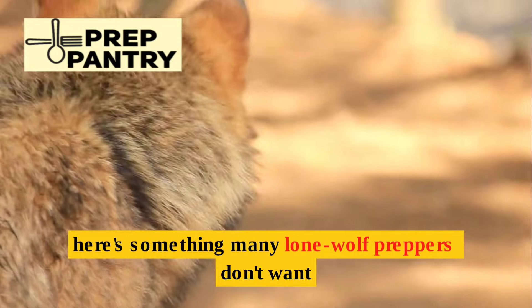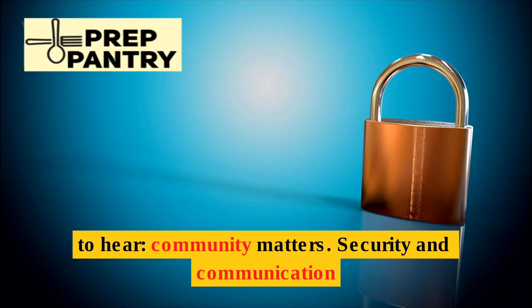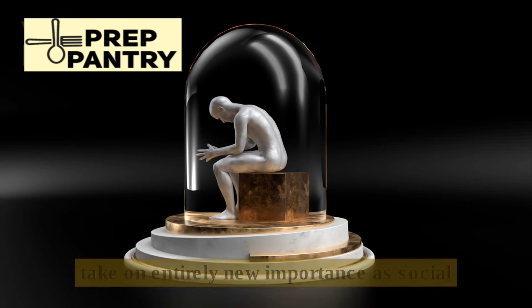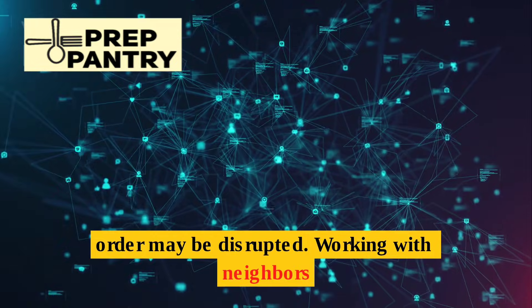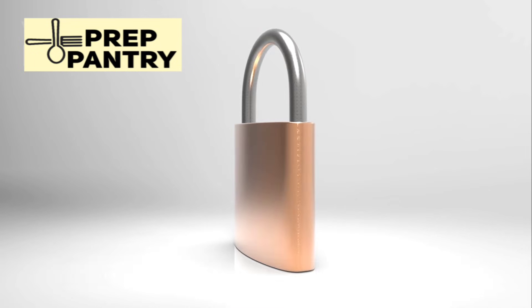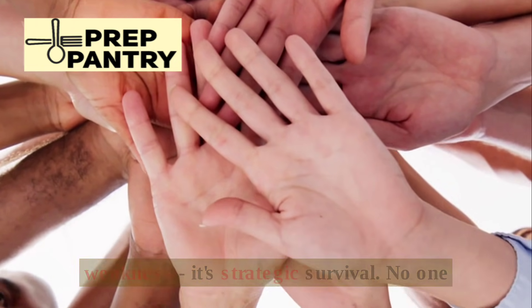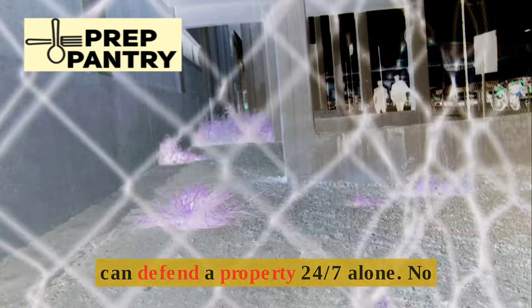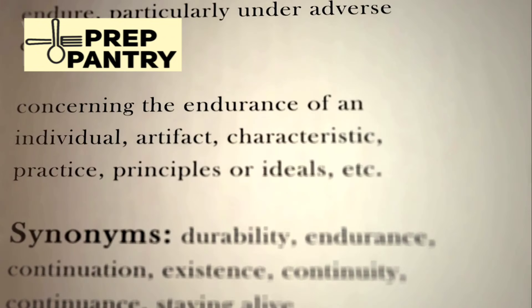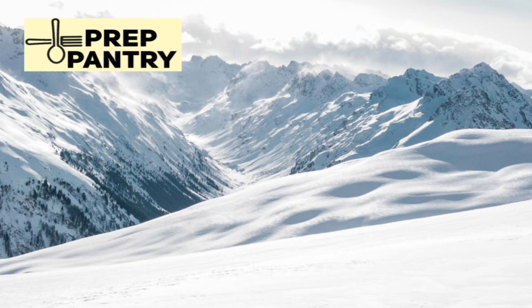Here's something many lone wolf preppers don't want to hear: community matters. Security and communication take on entirely new importance as social order may be disrupted. Working with neighbors for mutual security and resource sharing isn't weakness — it's strategic survival. No one can defend a property 24/7 alone. No one has every skill needed for long-term survival. Community multiplies your capabilities.